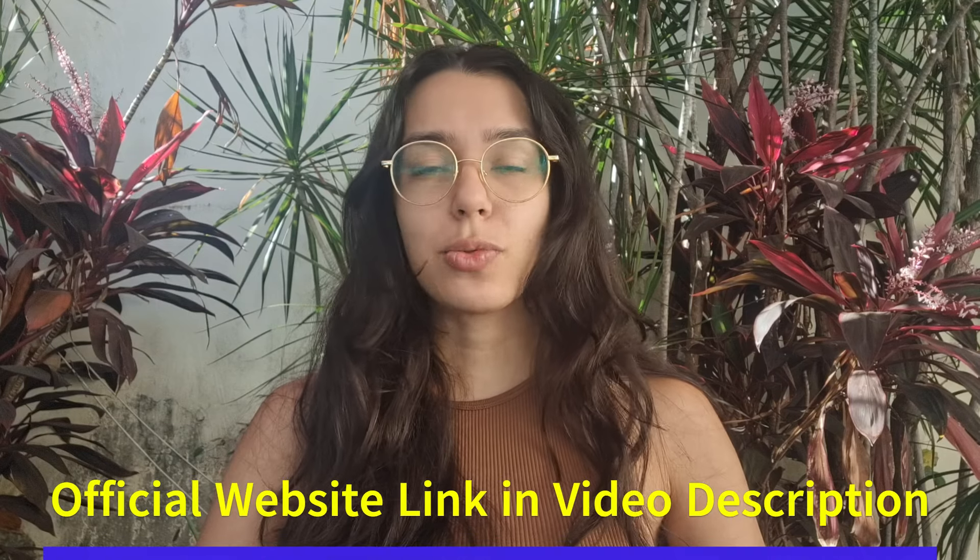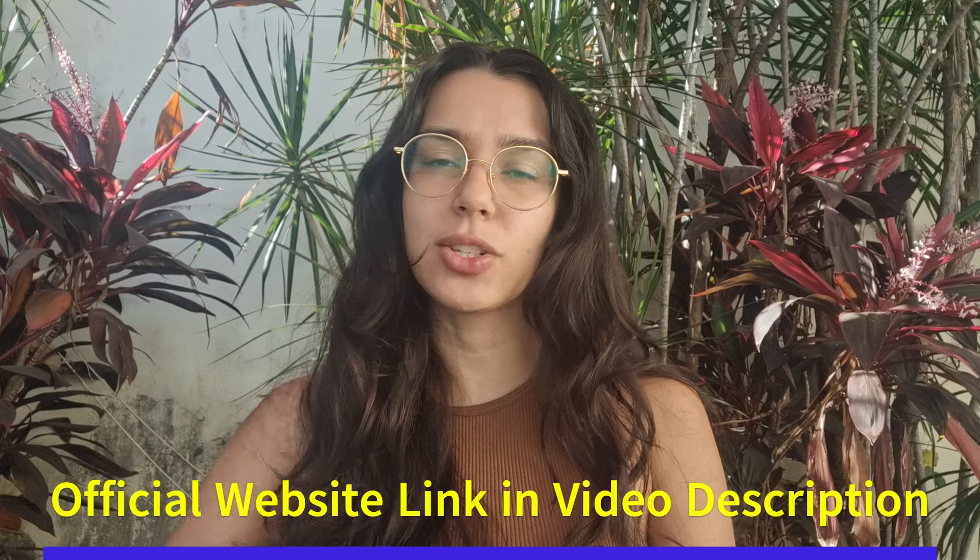The Oriental Blue Tonic is officially called the Sumatra Slim Belly Tonic, and it's a real breakthrough in healthy weight management. But before we get into all the exciting details, we have to talk about authenticity. With so many knockoffs and fake websites out there, it's crucial to make sure that you're getting the real thing. That's why I have included the official website link in the description below — it's really your guarantee for a safe purchase.